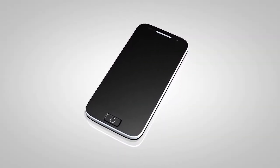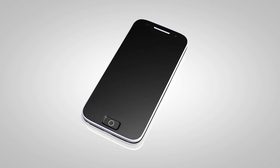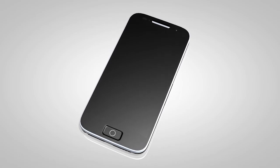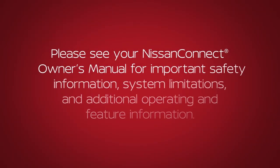The transfer procedure may vary depending on the cellular phone. See your cellular phone manufacturer's owner's manual for details. Please see your Nissan Connect Owner's Manual for important safety information, system limitations, and additional operating and feature information. Thank you.